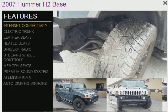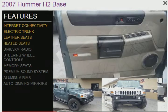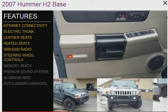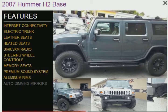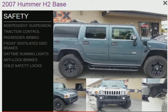The features include internet connectivity, electric trunk, leather seats, heated seats, Sirius XM satellite radio, steering wheel controllers, memory seats, a premium sound system, aluminum rims, and auto-dimming mirrors.